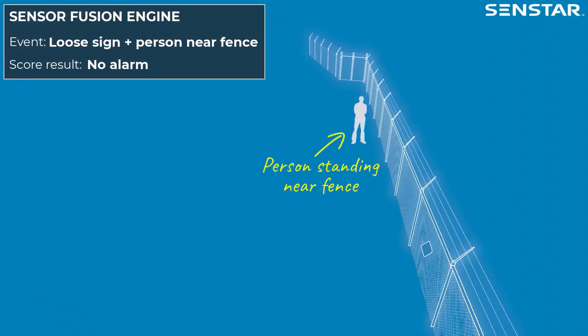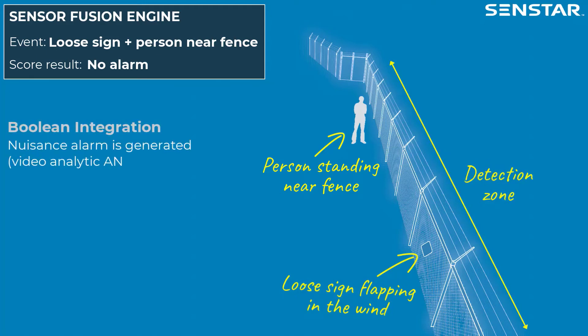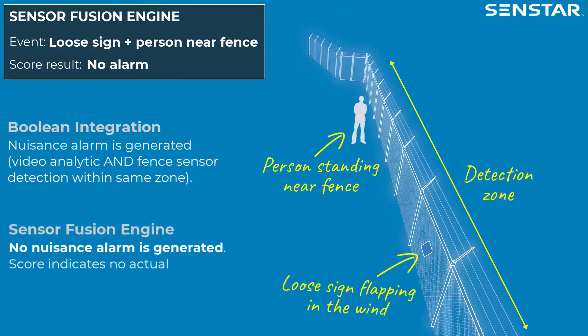In this scenario, a person is standing near the fence while a loose sign within the same detection zone is flapping in the wind. In a system using simple Boolean logic integration, this will generate a nuisance alarm. With SenStar Sensor Fusion Engine, no nuisance alarm is generated because the score-based detection algorithm indicates that no intrusion is occurring.